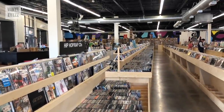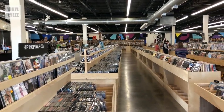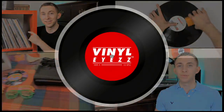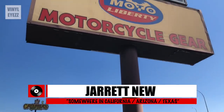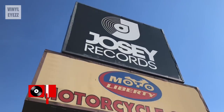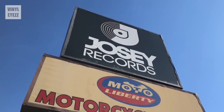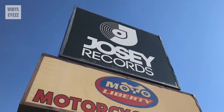Today we're going to be checking out the 16,000 square foot record store Goliath that is Josie Records in Dallas, Texas. Hey friends, welcome back. Sorry it's been ages since my last video, but as many of you know, I moved to Texas and moving is a big pain in the rear. So thank you all so much for your patience. Since I was in Dallas visiting relatives, I had the opportunity to stop by Josie Records, which had been on my list for a while. And today I'm going to show y'all what I found there.